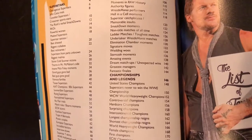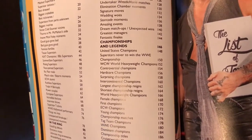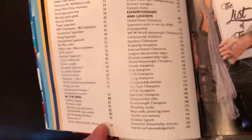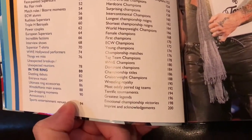The following section is championships and legends, kicking off with United States champions, and you also have world heavyweight champions, female champions, ECW champions, WWE champions, greatest legends, and more.